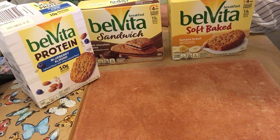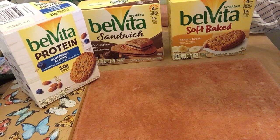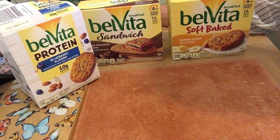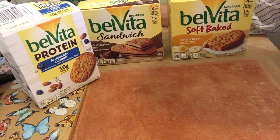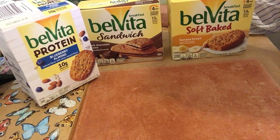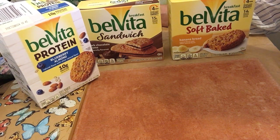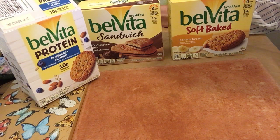Hi, it's Thursday July 9th and I am going to upgrade my little review that I had done previously on BelVita. I had tried the 10 gram protein bars — they were delicious — and I bought another package. They last me about two weeks because I don't eat them every day, but they're very satisfying.